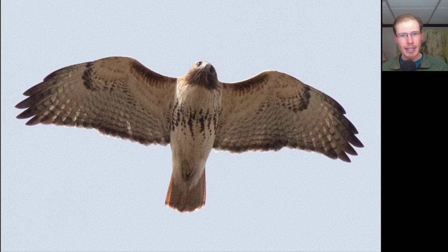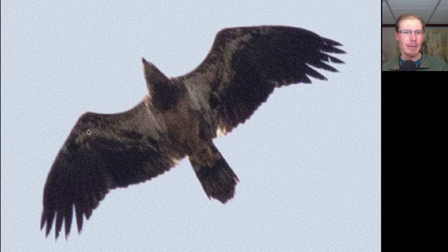Here's another hawk gliding overhead — we see dark patagial bars and a dark belly band: this is a Red-tailed Hawk. On this one we do see a dark trailing edge to the wings and we see that red tail, so this is an adult Red-tailed Hawk.